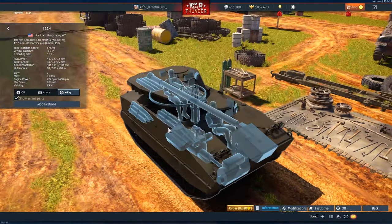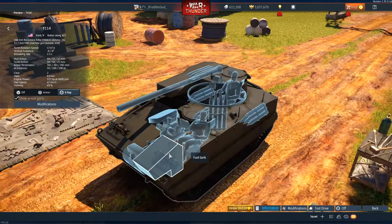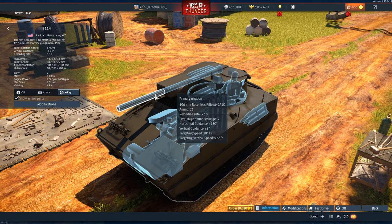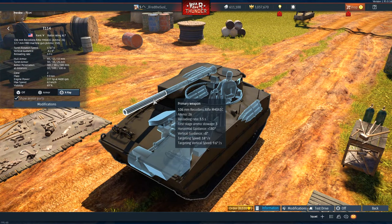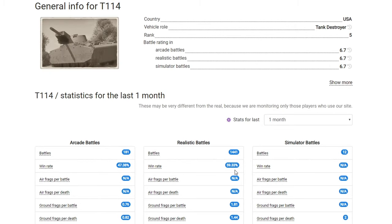It's quite comparable to the Ru 251, which is the German 6.7 premium. I'd definitely recommend this tank — if you're lucky enough you can kill three tanks in nine seconds, that's how dangerous it is. Win rate is 60%. Not many players use it. Compared to the Ontos where you have to switch sights between three barrels on each side making it hard to aim, this tank has much easier gameplay.